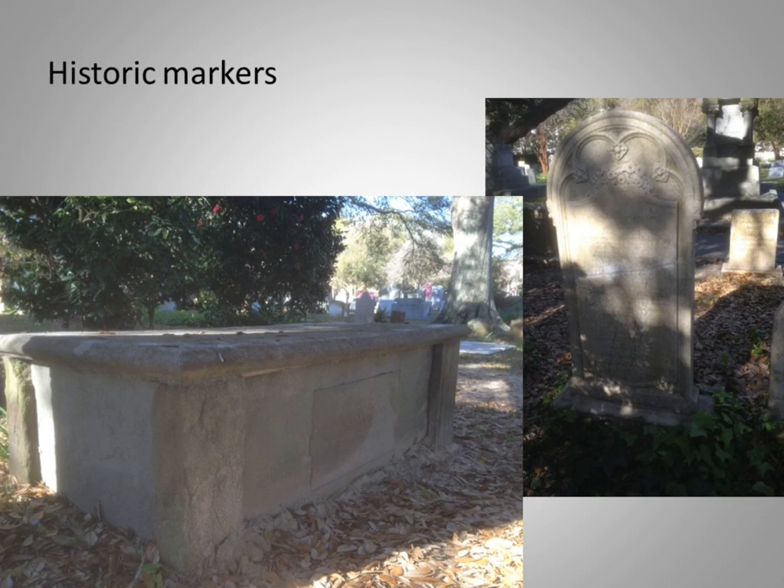After over a decade of repairing historic monuments, I've come to expect to find markers with numerous pieces cut or carved to fit together like puzzle pieces, each locking into the other — as in the case of a stone chest tomb, or tablets cut with a tab to fit neatly into the opening of a base, or a die on a flat base connected with large iron pins and lime mortar.